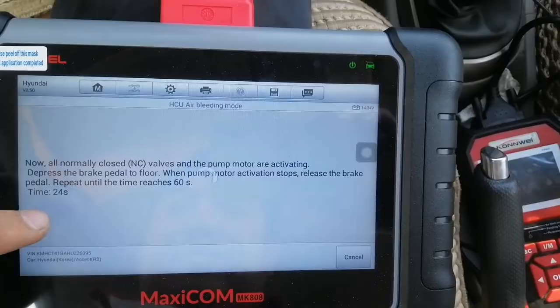Let's go up to 30 seconds — let's go down to 27.